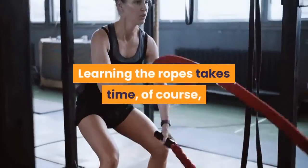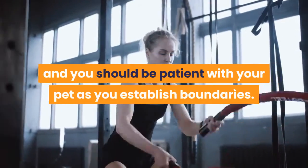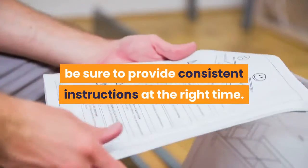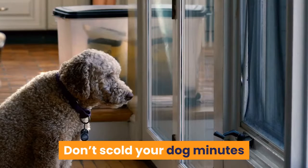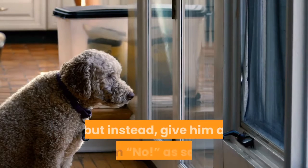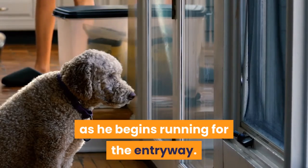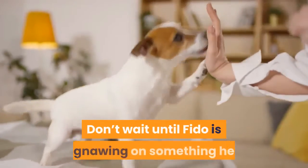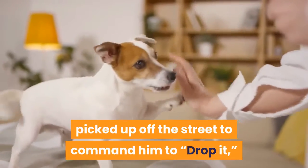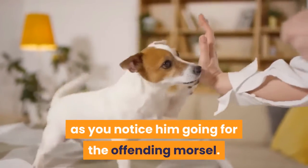Learning the ropes takes time, of course, and you should be patient with your pet as you establish boundaries. To help the process along, be sure to provide consistent instructions at the right time. Don't scold your dog minutes after he bolts through the front door, but instead give him a firm "no" as soon as he begins running for the entryway. Don't wait until Fido is gnawing on something he picked up off the street to command him to "drop it," but instead give the order as soon as you notice him going for the offending morsel.